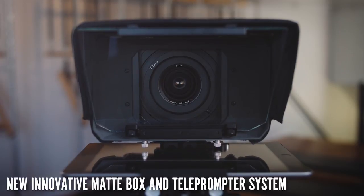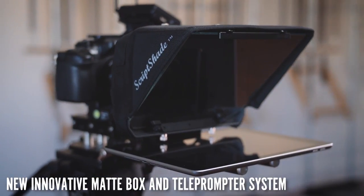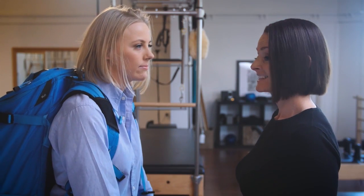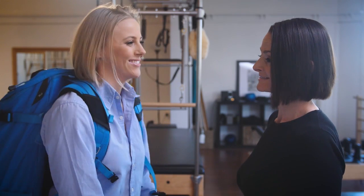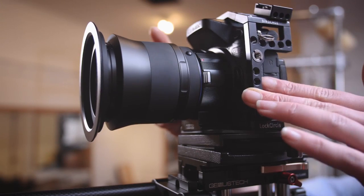Introducing ScriptShade — light control and filtration at your fingertips and teleprompting made easy. Impressing your clients is one thing, but having functional and dual-purpose gear will step up your production, increasing efficiency and helping you create a positive experience for all talent and customers.